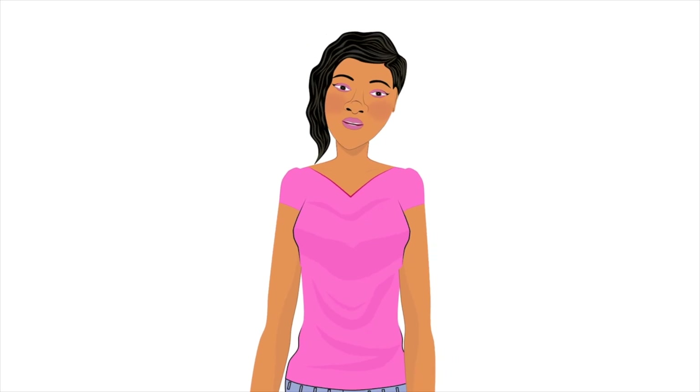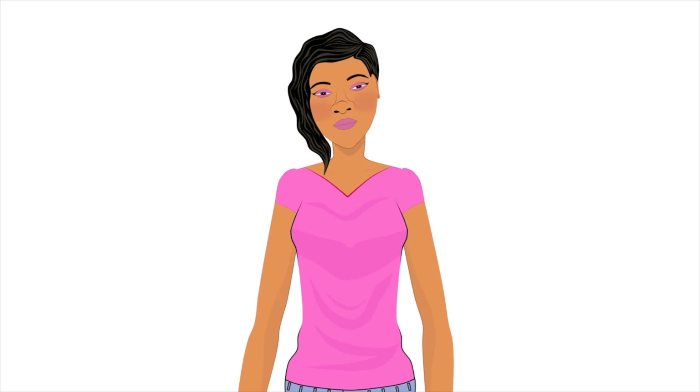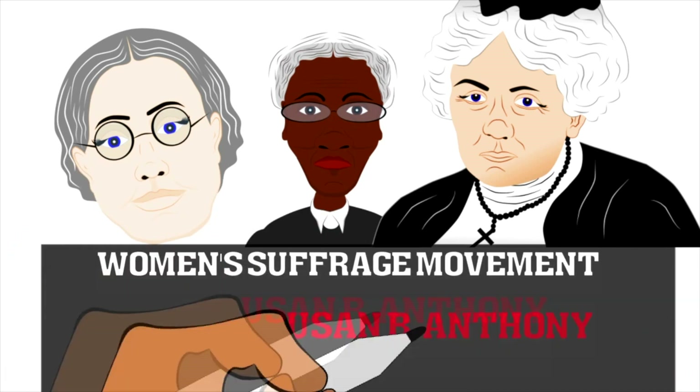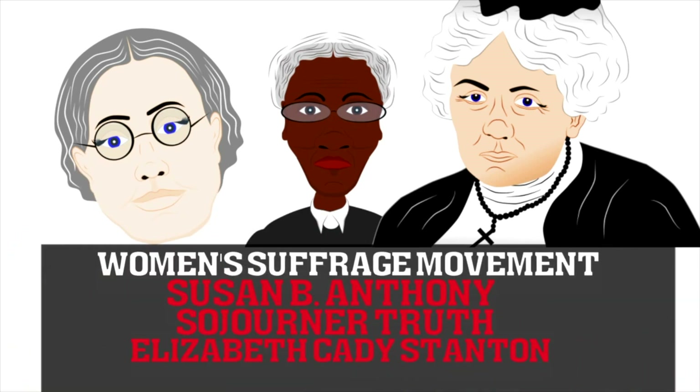Prior to the 19th Amendment, there were still states where women were not given the same rights as men to vote in elections. Many women began fighting for equal rights in the 1800s. Women who were a big part of what was called the women's suffrage movement included Elizabeth Cady Stanton, Susan B. Anthony, Sojourner Truth, and more.